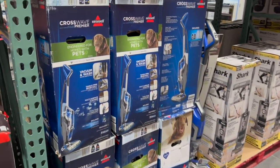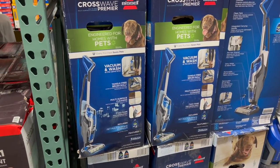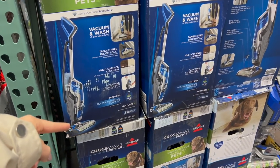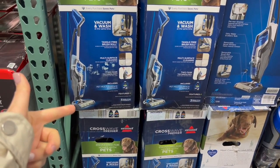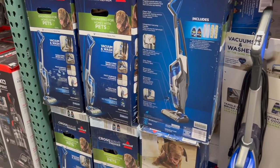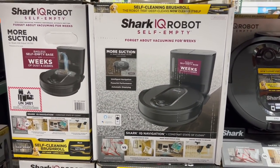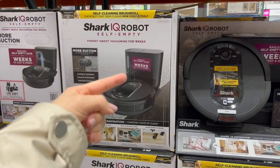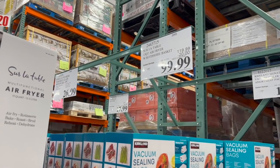Moving over to vacuums, they have $60 off the Bissell Crossway Premier Wet Dry Vacuum, the corded version. I asked in my Sam's Club Shop With Me video for anyone who had a Bissell Crossway — overall, it seemed mostly positive. The main complaint was having to clean the base after use, but it's only $200 right now. They also have $80 off their Shark IQ Robot Self-Empty RoboVac. I do own a Shark RoboVac — it's not this exact model, but it is a self-empty one and I love it. Also, every few months I've noticed this air fryer going on sale and this month is one of those — $20 off right now.